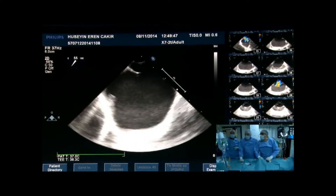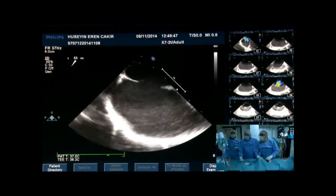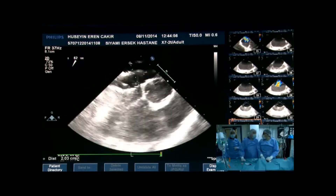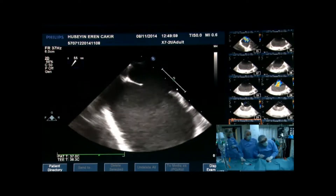When they did the balloon sizing... Can you show us all the views? At the moment we're seeing the 55-degree view. If you could show us the four-chamber and the bicaval views very quickly.